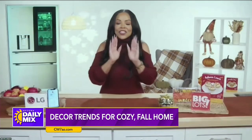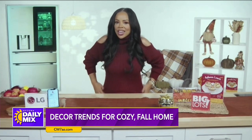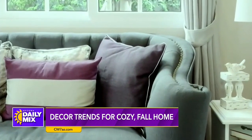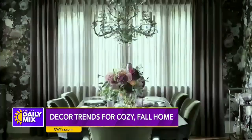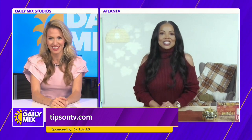For a final fall decor tip, Lauren shares that the new trend for fall is the color aubergine — deep, dark reds and purples, like wine or eggplant. That's the trend, and as she mentioned earlier, you can stretch it right into the holidays with double-duty decor. Lexi says Lauren looks great in aubergine and loves the word. For more information, visit tipsontv.com. Have a wonderful fall!